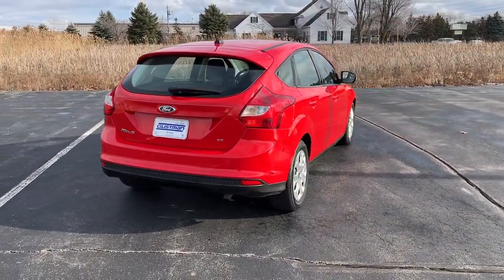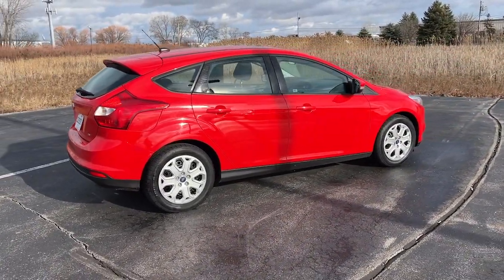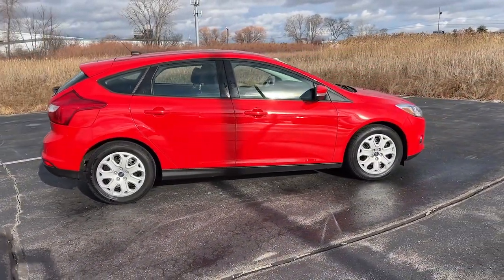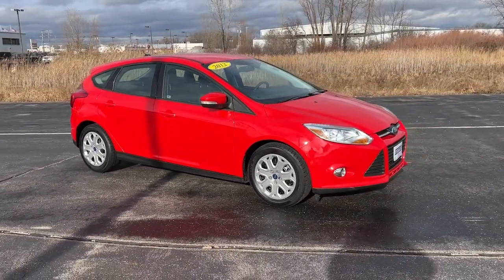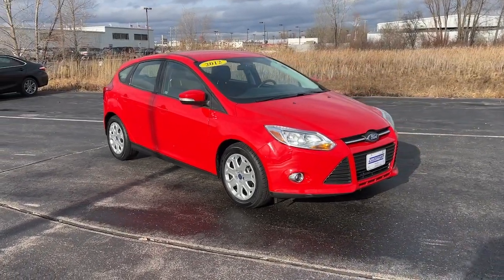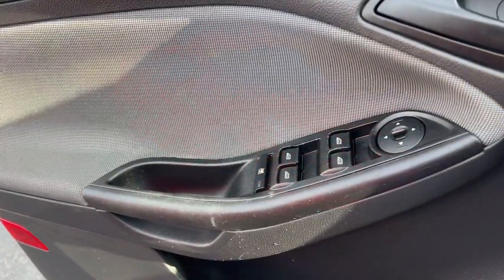These are just some of the great options this vehicle comes with: keyless entry, fog lamps, steering wheel audio controls, stability control, rear spoiler, traction control, pass-through rear seat, intermittent wipers, tire pressure monitoring system, and variable speed intermittent wipers.